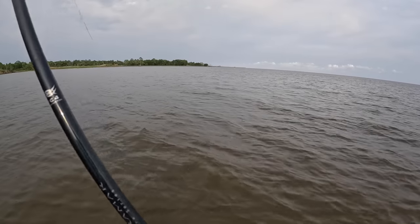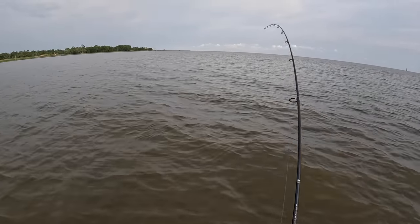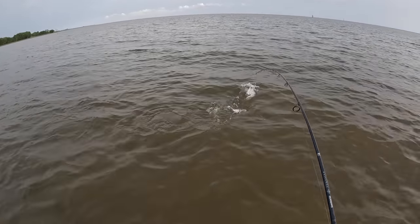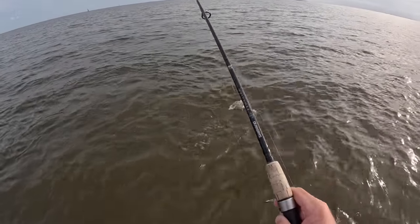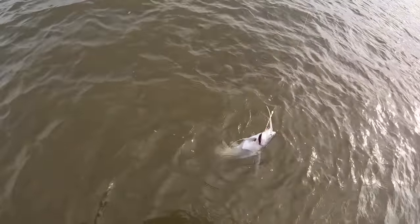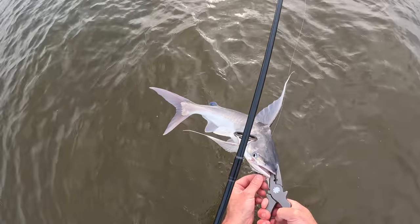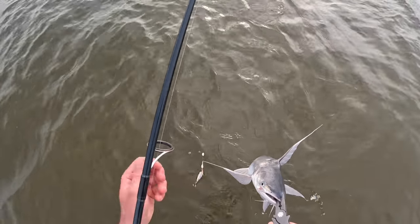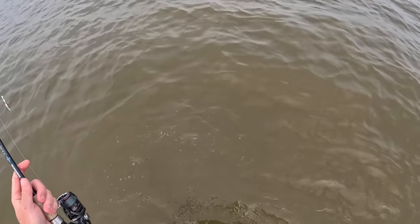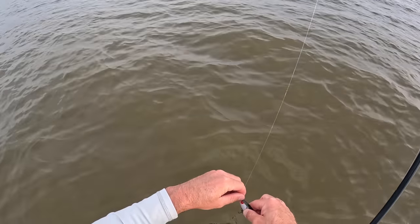Watch it be a gaff topsail catfish... it is. Well, this is going to be fun. This right here, y'all, is a slime cat — what we call them — a gaff topsail catfish. Fun fight, they will fool you. You can see why we call them slime balls — look at my line, just covered in slime. Not going to be fun getting these treble hooks out. Alright, come here, I got you. Well, there we go — not what I was expecting for the first catch of the evening, but hey, it pulled some drag.